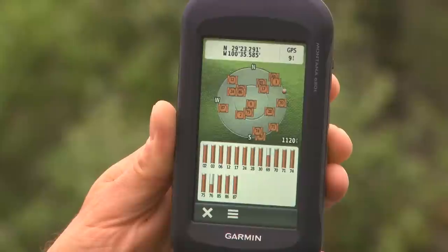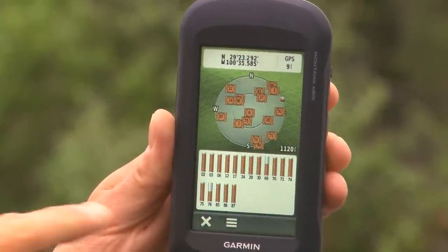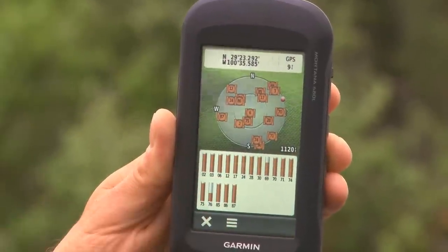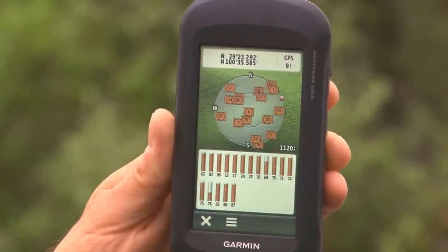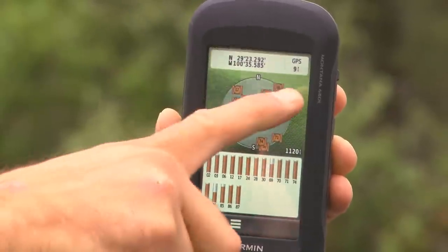It also has GLONASS satellite capability. What that means is it adds another constellation of satellites, so when you turn this device on it's going to acquire a fix and keep that fix much more reliably if you're in a deep canyon or in heavy tree cover.